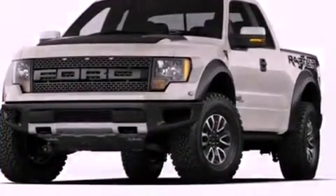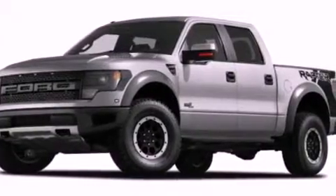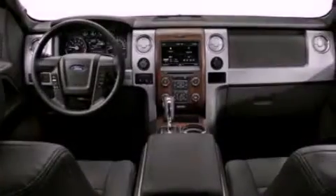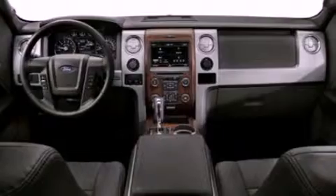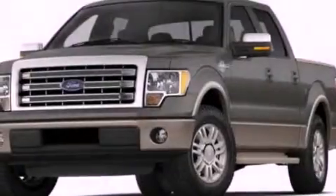Features include a double wishbone independent front suspension, a low-tire pressure indicator, traction control and stability control systems, 17-inch wheels, an engine immobilizer theft deterrent system, an anti-lock braking system, side curtain airbags, door reinforcement beams, and air conditioning.